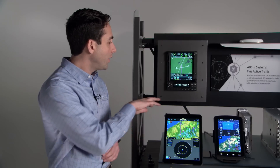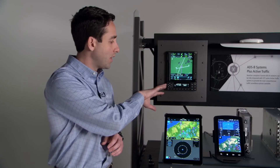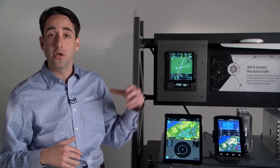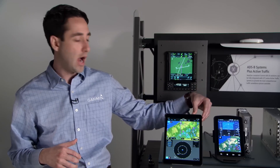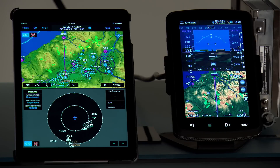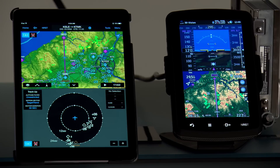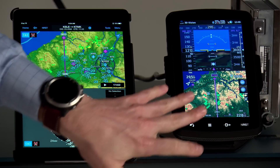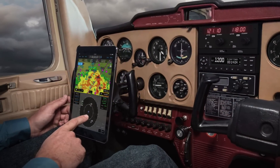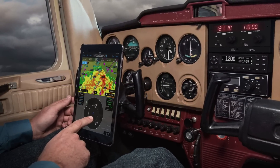All of this information is wirelessly being streamed via Garmin's Connext technology to up to two devices. Here we have Garmin Pilot running on an iPad as well as the Aera 796. You can see it's powering the rich synthetic vision technology on the Aera 796, where you see 3D terrain around you as well as traffic. All of this is displayed on the moving map, and it goes further on the iPad with Garmin Pilot to provide rich GPS position information right from the avionics.